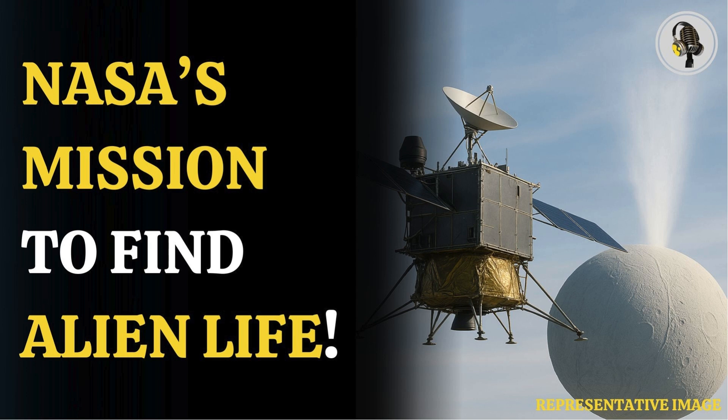This technology, already proven in other missions like Mars Curiosity and Galileo, will provide the power needed for the spacecraft to complete its complex mission.